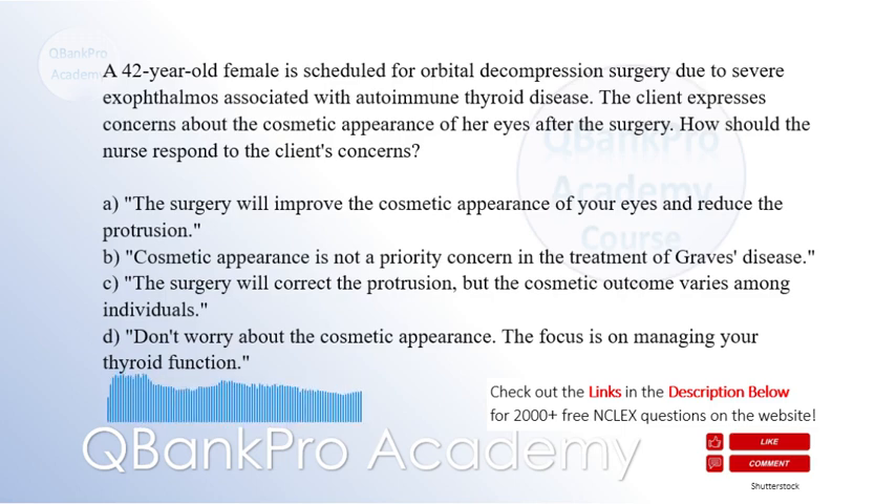The correct answer is C: The surgery will correct the protrusion, but the cosmetic outcome varies among individuals.